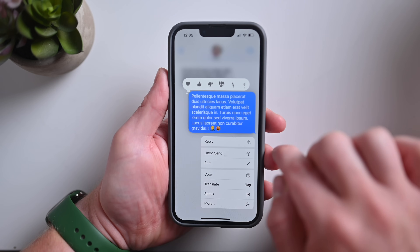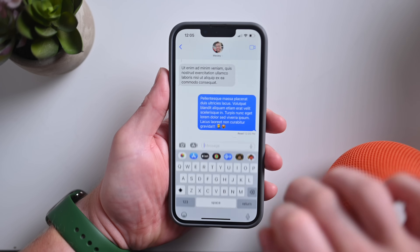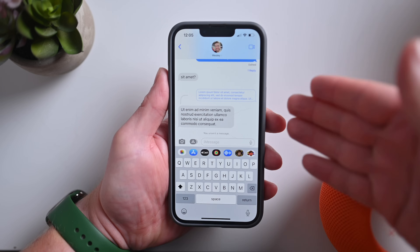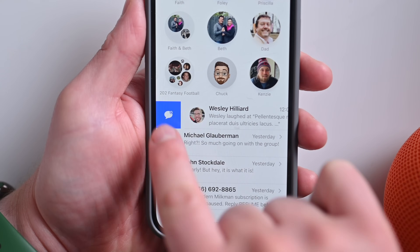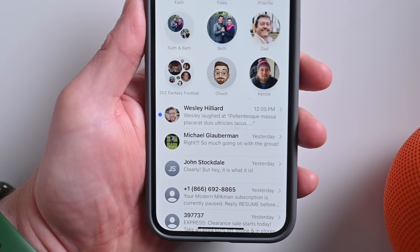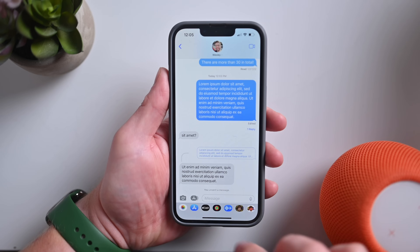Besides editing messages, you can also undo sending messages, also within 15 minutes. And there's that really neat animation to go along with it when that message is essentially deleted. If you ever want to mark something as unread, you can do that now just from the main menu by swiping to the right and tapping that icon. Now it'll remind you to go back to it at a later point.